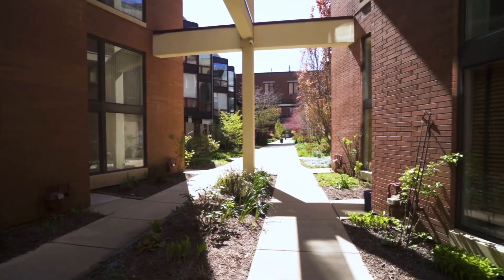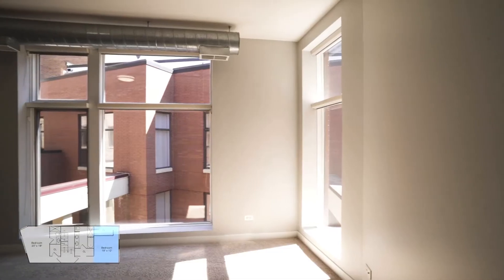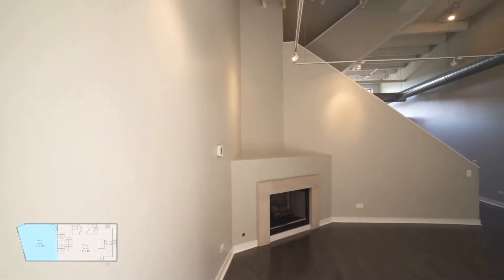Completely renovated townhome in the West Loop within the Skinner School District. This four-story unit features three bedrooms, two and a half baths, and a private Trex roof deck. The first and second floors both have 16-foot concrete ceilings with exposed ductwork.